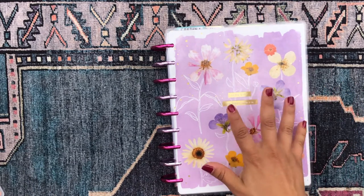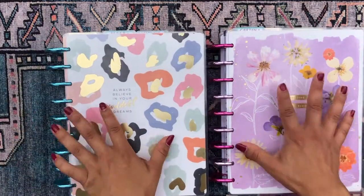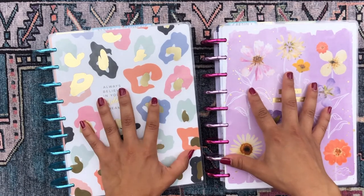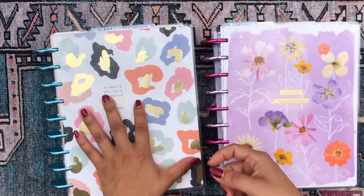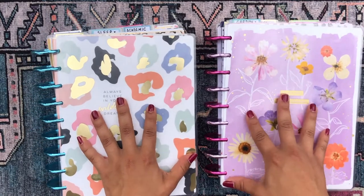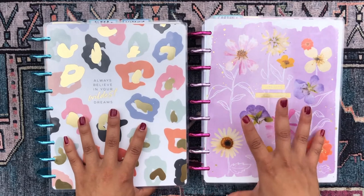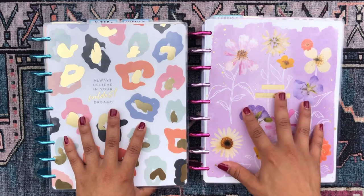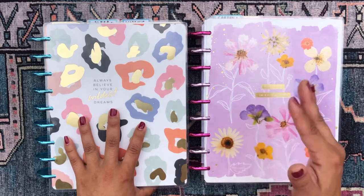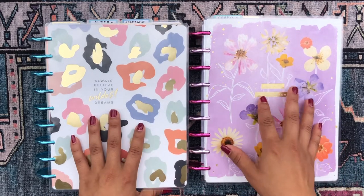We're going to be flipping through this planner here. I have 15 different happy planner sections between these two planners. I used to have them combined into one planner but it was too chunky to flip through, so I split them into two. This one has seven sections and the other has eight. For most sections I have one month, but sometimes I have the previous or upcoming month depending on what I need.